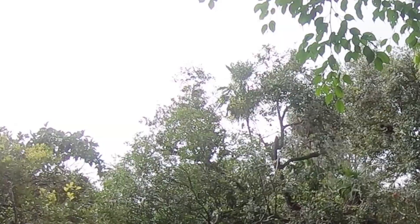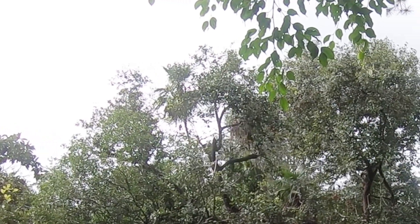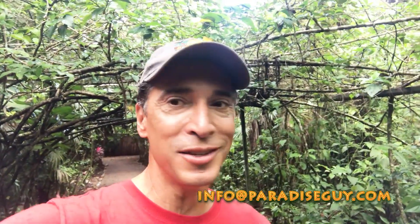I always knew the zoo would be a spectacular experience, and going through here and seeing the way this is constructed — the way it feels like you're absolutely in their natural habitat — how the animals are cared for, and of course the wide selection of animals, it makes this a must-stop when you come to Belize. If you'd like it set up, please contact me at info@paradiseguy.com and I'll get it set up for you.